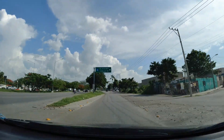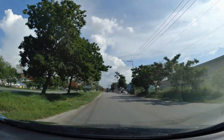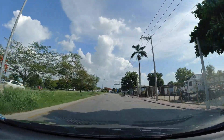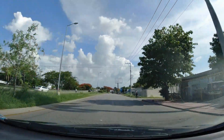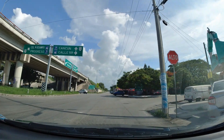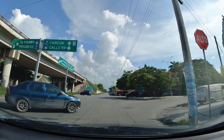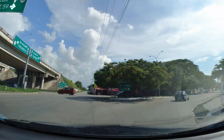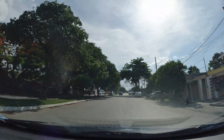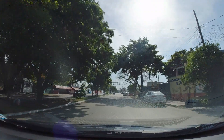At this point we've already entered Merida — these are the outskirts on the east side. We just got off the main road that loops around the city and we basically have to go through a whole lot of neighborhoods to get to the city center. There's no other choice. The drive is beautiful but it does take quite a bit of time.